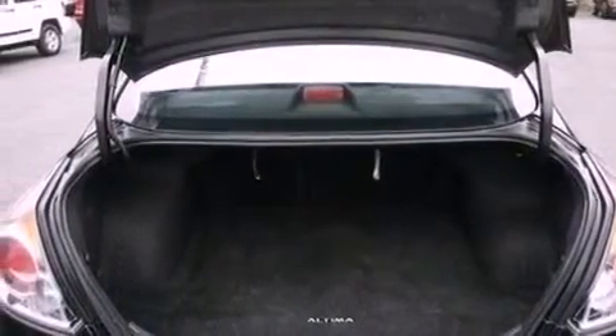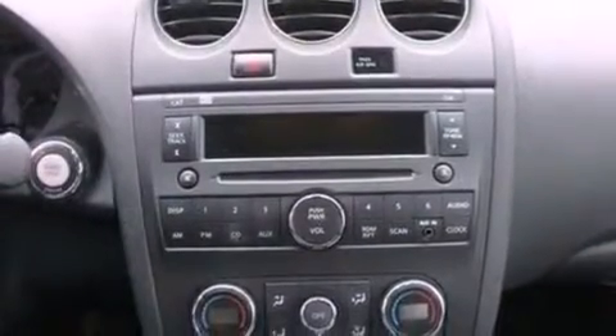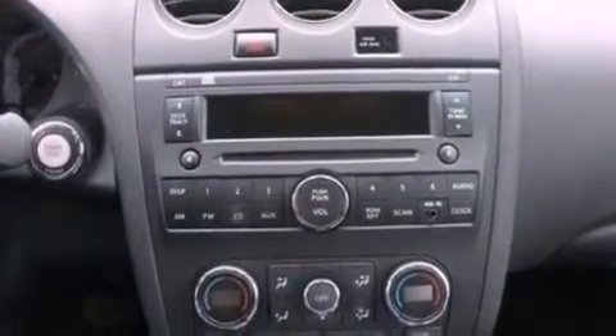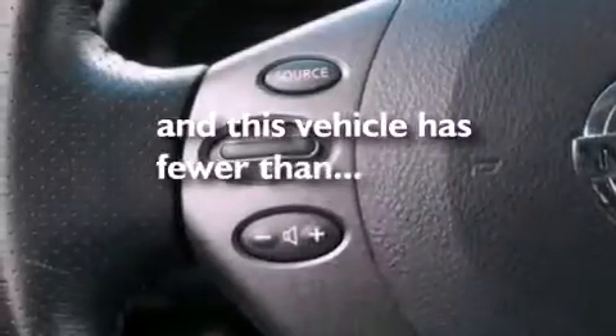The following features are also included: heated front seats, aluminum wheels, a low-tire pressure indicator, leather seats, a four-wheel independent suspension, a security system, an anti-lock braking system, air conditioning, and this vehicle has fewer than 45,000 miles on the odometer.